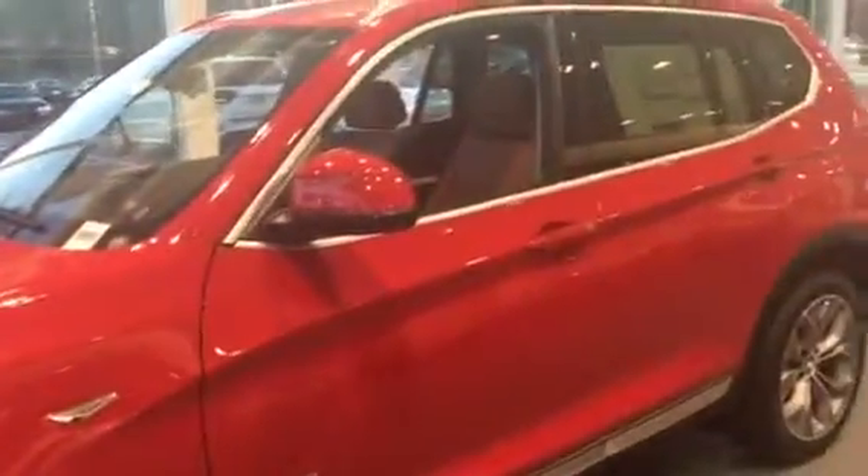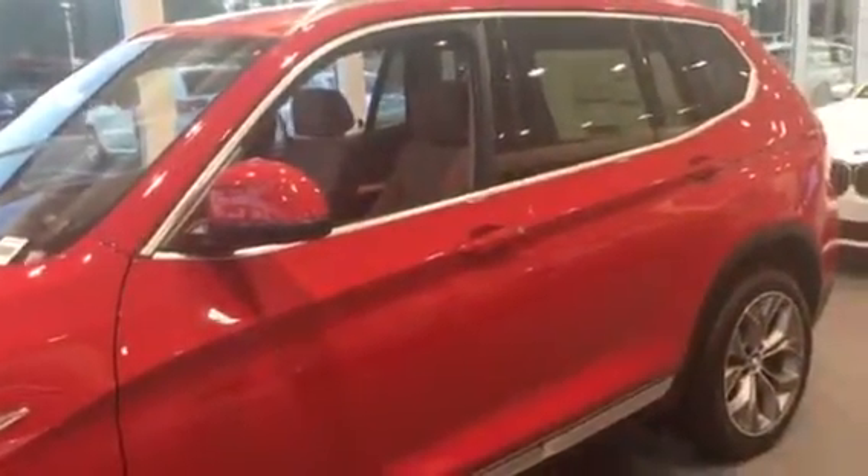Thank you again, Trang, for your interest in the BMW X3. My name is Terri, I work here in the internet department. I would be happy to answer any questions that you might have, and we look forward to seeing you here at BMW Porsche of Ocala soon. Have a great day.